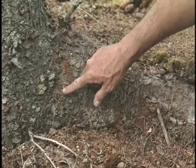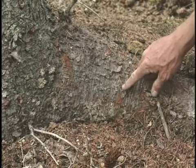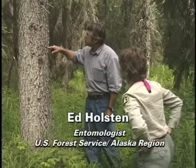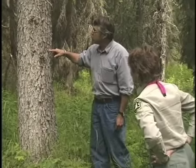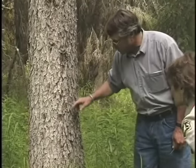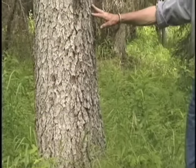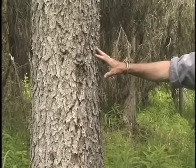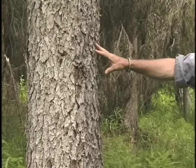Ed Holstein is an entomologist with the U.S. Forest Service. What you can see by this tree — this tree was hit just this year. You can see all the dry boring dust, which is known as frass, all up and down the dark crevices of the tree. It piles up around the base of the tree. The beetles have flown probably two or three weeks ago. The larvae are going to be developing underneath the bark in the phloem tissue.